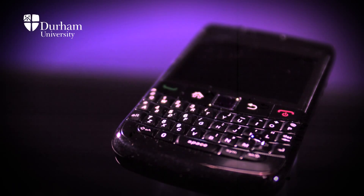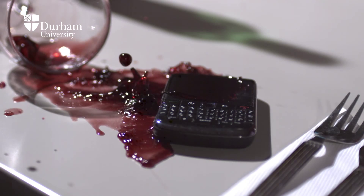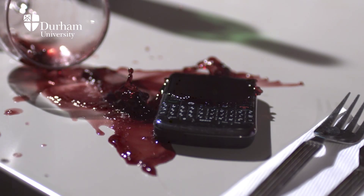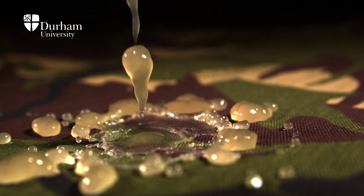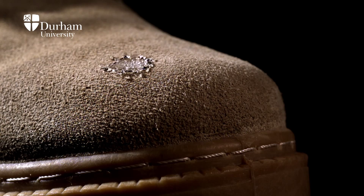P2i is the world's leader in liquid repellent nanocoating technology, with the ability to protect electronic devices from water and corrosion damage. The background of the P2i technology was actually a UK Ministry of Defence sponsored research programme to look at protecting soldiers from chemical attack, providing protective clothing to prevent the ingress of chemical agents like nerve agents and mustard.